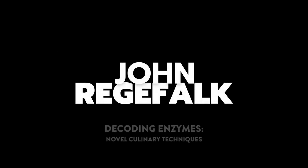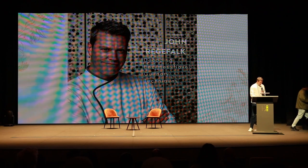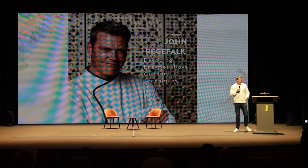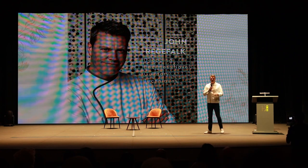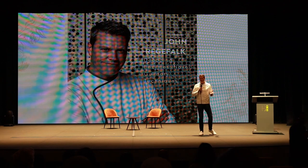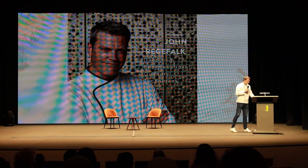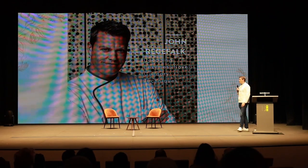Speaking from the Basque Culinary Center, John Regafolk, who is the head of research. Thank you very much, Dan. It's a pleasure to be here. I want to say thank you to the organization for inviting me, and also thank you to all the colleagues and fans of gastronomy here today. Thank you for coming and giving me a little bit of your time. Thank you, Dan, for that perfect introduction of the Basque Culinary Center.